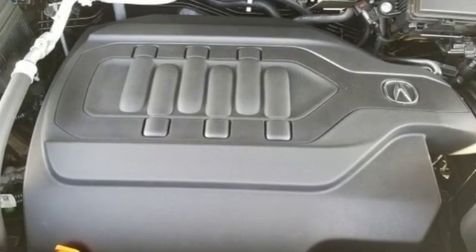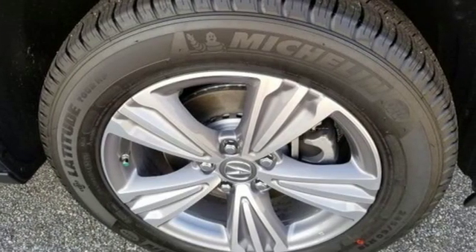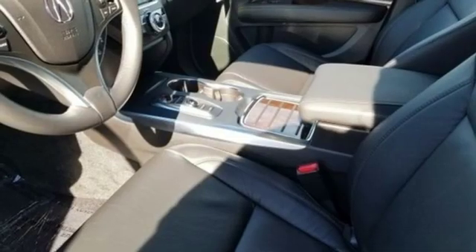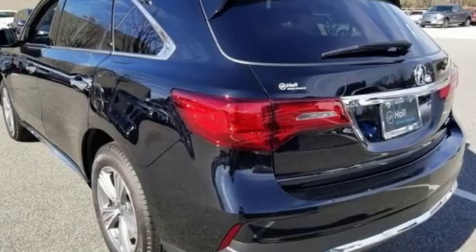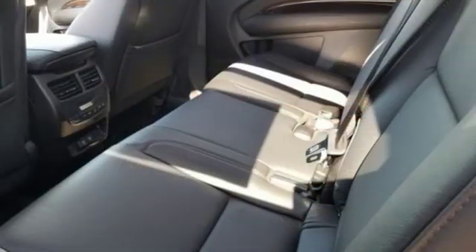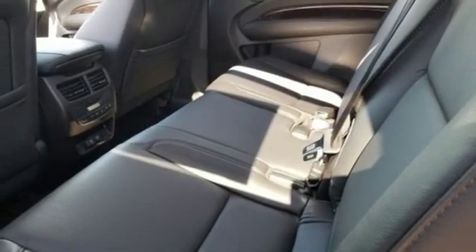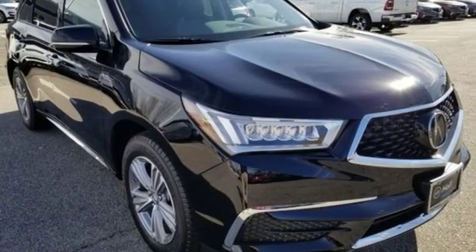Streaming audio, power tilt-down heated mirrors, front heated leather sports seats, auto tilt-away steering column, doors and push-button start proximity key, dual zone climate control, automatic transmission, express open and close sliding and tilting sunroof, gas pressurized shocks, and V6 engine.